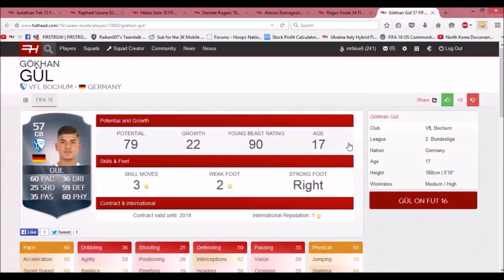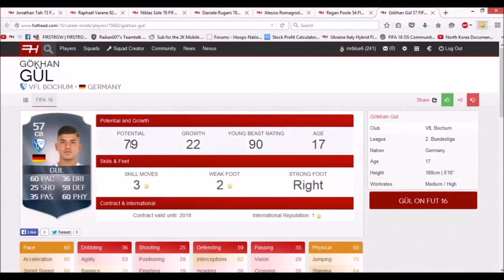The next player is Gokhan Gul — a budget player but a very nice one. He starts at 57 rated with 60 pace, 59 defending, and 60 physical. But he has 79 potential, a growth of 22, and he's only 17 years old. He even has three-star skill moves, so you can do some tricks from defence. He would be a very nice signing for a League 2 team — you could bring him up and sell him for a lot more, or keep him as a solid player at the back.